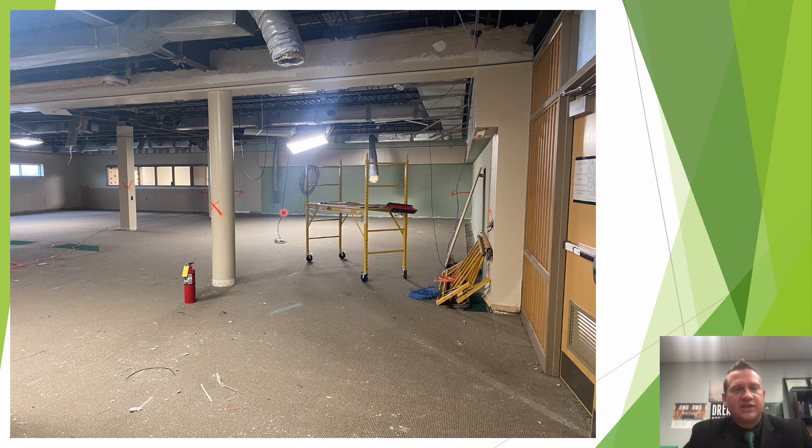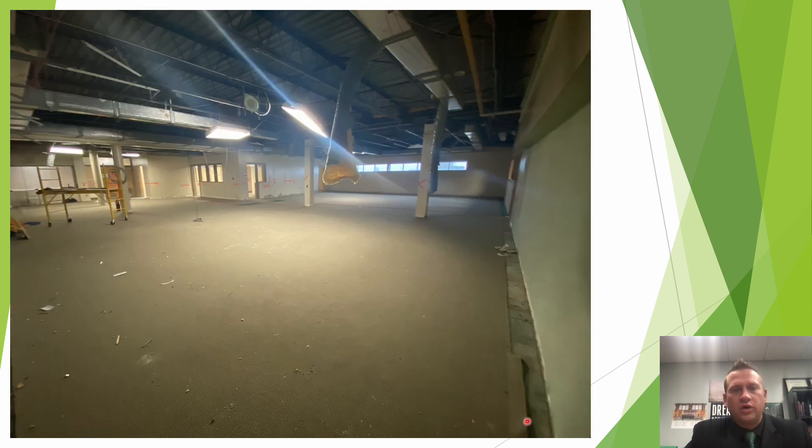Here are photos from the end of last week showing the demolition phases going on within the library. The ceiling tile has been removed, the ceiling grid has been removed, and they're starting to demo out walls. In the far northeast corner of the library, looking towards the west and southwest, you can see the ceiling tile grid has been removed and they're starting to demo out walls in that area as well.